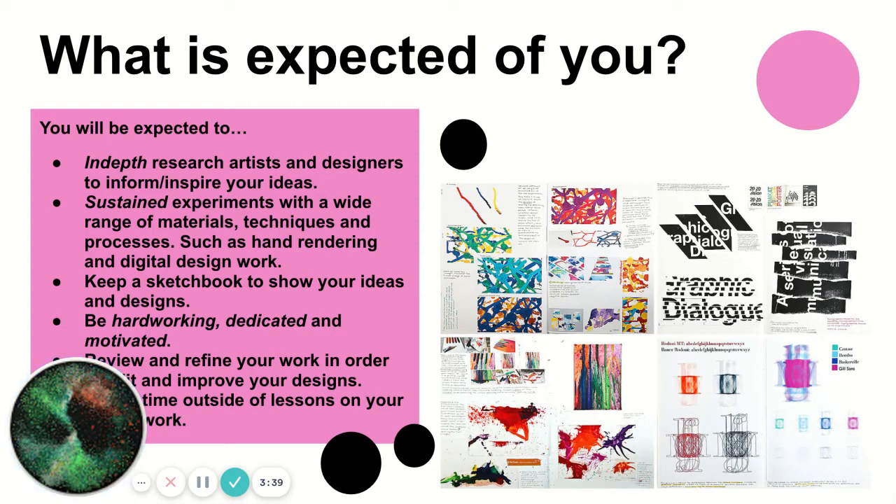There are a few expectations when you do your GCSE. In Year 10 you work on an independent project, and in Year 11 you work on an externally set exam by the AQA exam board. During your projects you're expected to create in-depth research into artists and designers, and sustained experiments with a wide range of materials, techniques, and processes, such as hand rendering and digital design.